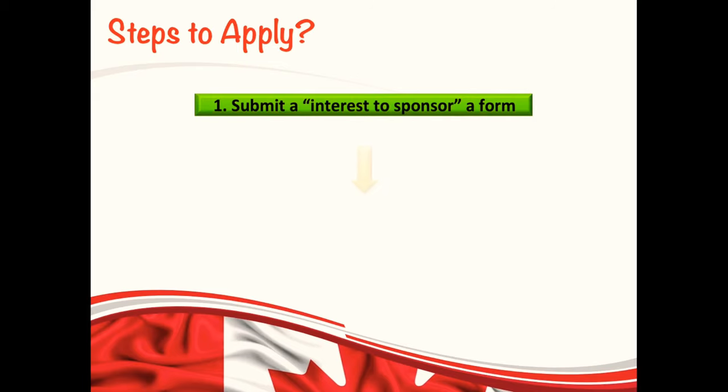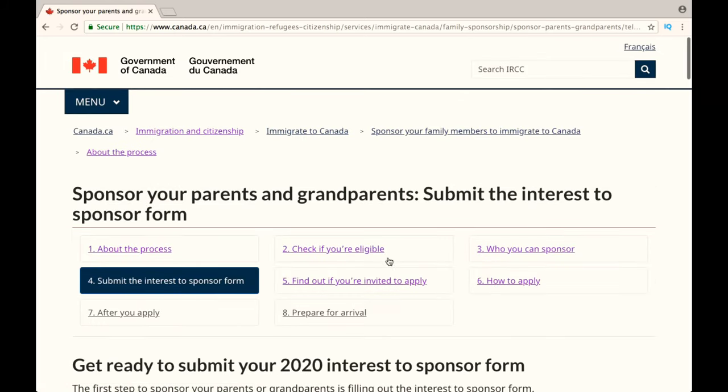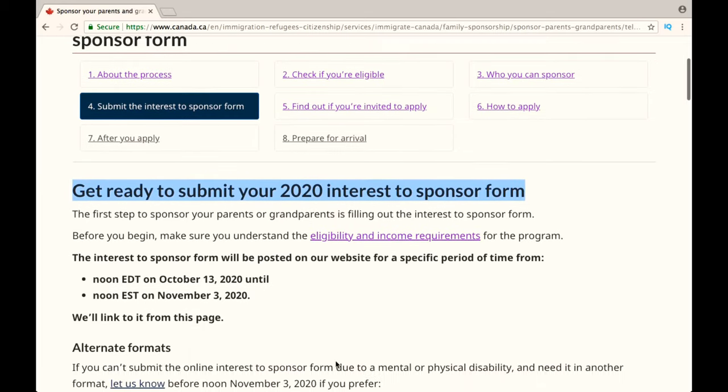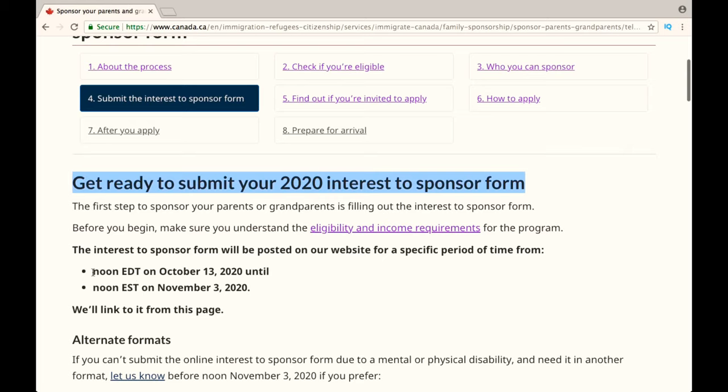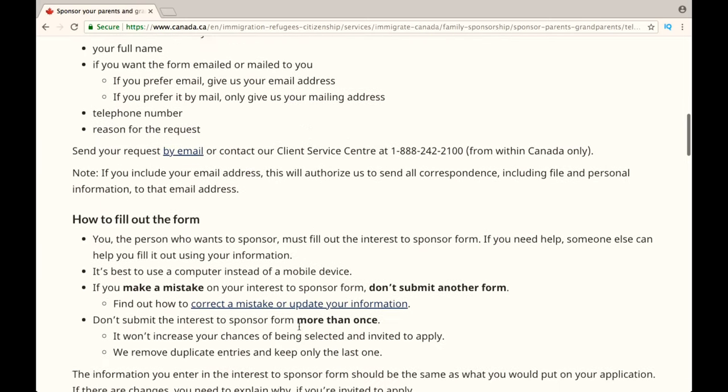Now let me walk you through the steps to apply. The first step is to submit a form called the Interest to Sponsor form. For that, you need to go to their official website at cic.gc.ca on the day when they reopen this program. The Interest to Sponsor form will be posted on their website during that time. I would recommend you to sit at your computer 15 to 20 minutes right before they reopen this program so that you can apply as soon as possible, and also keep all your documents ready.